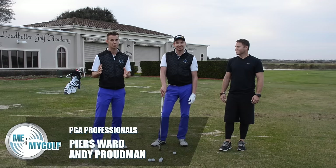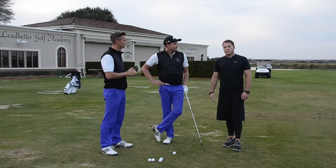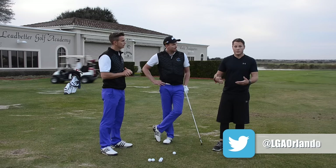Welcome to Me and My Golf TV and the Impact Show. We are at a different location — Pierce, Orlando, Florida — here at the PGA Show at the Ledbetter Golf Academy. We're joined by a special guest, Michael Lane. Mike, can you tell us a little bit about your role here at the Ledbetter Academy and what you actually do here?